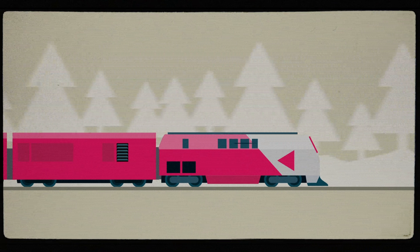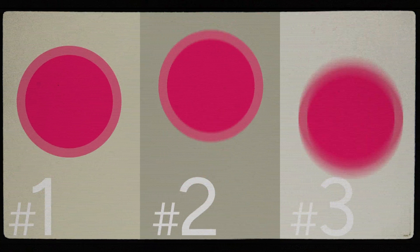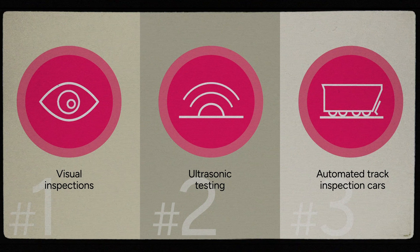Regular inspections prevent derailments, accidents and delays, ensuring smooth operations and passenger safety. Inspections range from visual checks to advanced technologies, like track evaluation cars, embedded track sensors, aerial drones and ultrasonic rail testing.